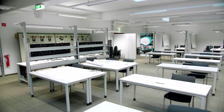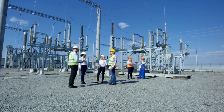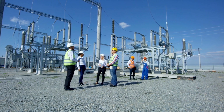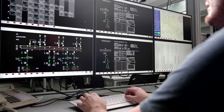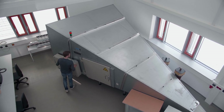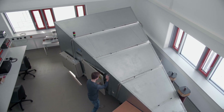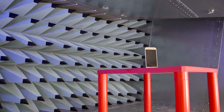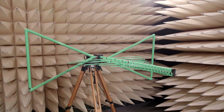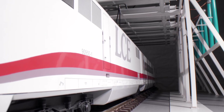The Power System Simulator can be used to study highly dynamic processes in the grid integration of renewable energies. Students are trained using it in the Masters program in Power System Operation. In the field of electromagnetic compatibility, BTU has various laboratories in which the interactions between electromagnetic fields and electronic or digital systems are studied, and practical courses are held to accompany the corresponding lectures.